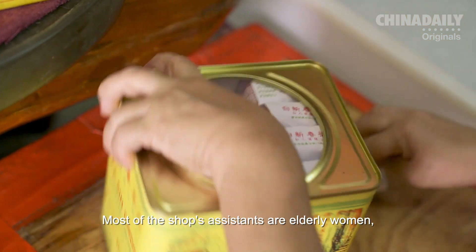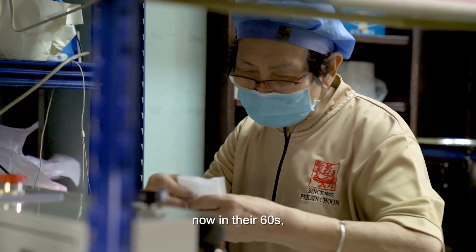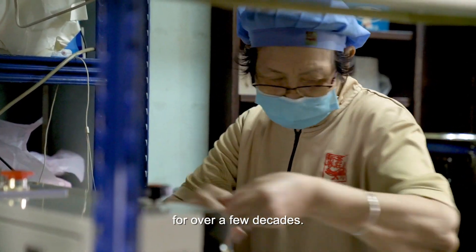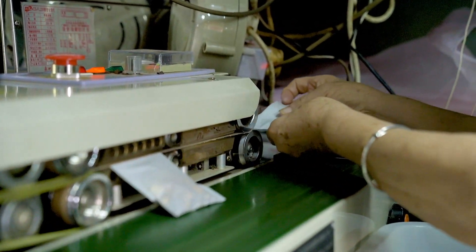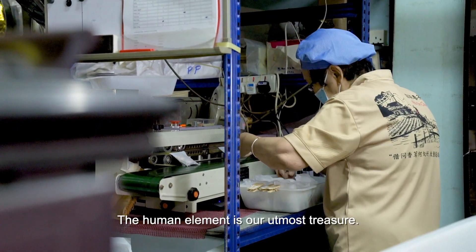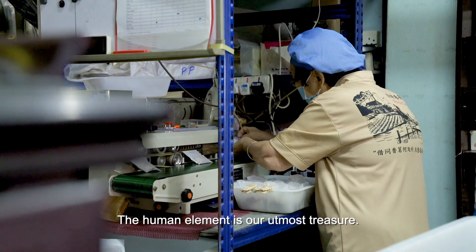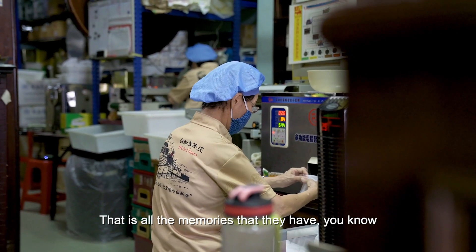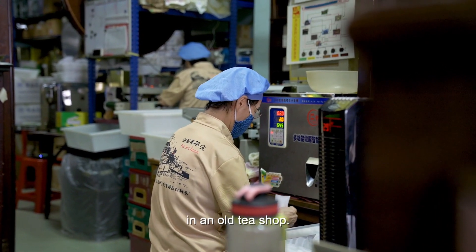Most of the shop's assistants are elderly women, now in their 60s, many of whom have worked in Peixin Choon for over a few decades. The human element is our utmost treasure, because we have all the elderly that are helping us. That is all the memories that they have in the old tea shop.